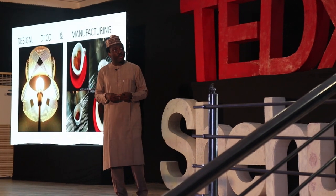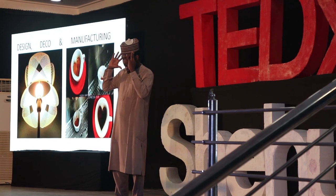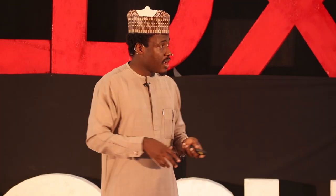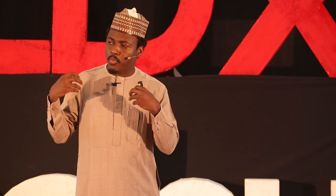In terms of design, decoration, and manufacturing, essentially it's limited only by whatever you can imagine — you could 3D print it. You could look at the intricate design of simple everyday items that you could 3D print and customize anything for your clients.